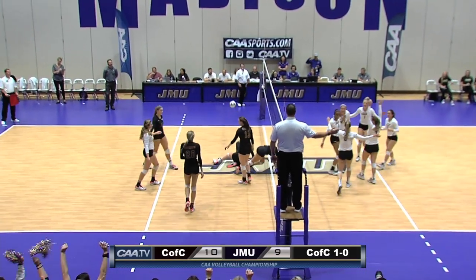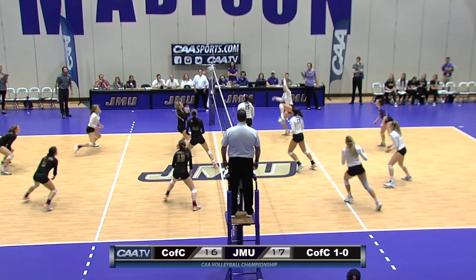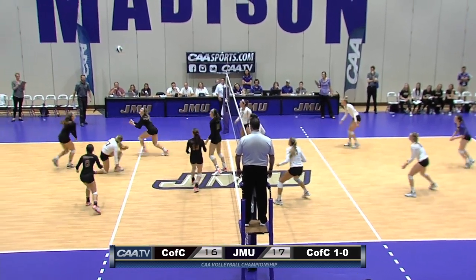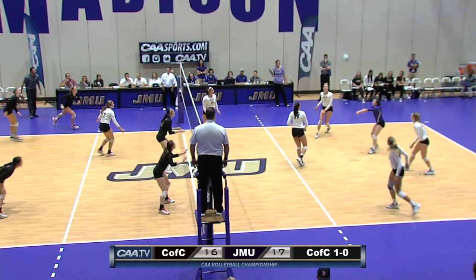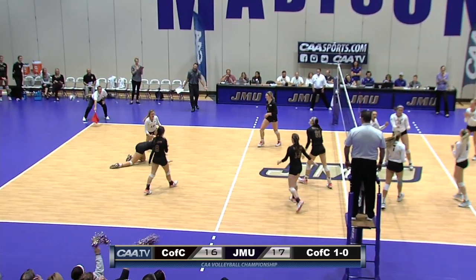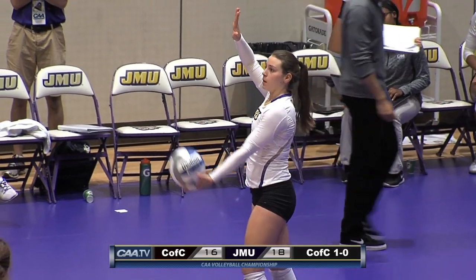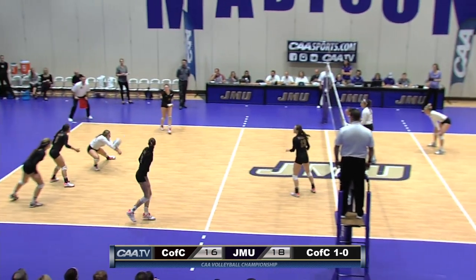Slide to the back but blocked back by JMU. Patterson again pushes it over. Dukes back — Goodman swats it down. Picked up by Rose and free balled over by the Cougars. Big swing through the block and down for Kate Whitmire. Two point lead for JMU.